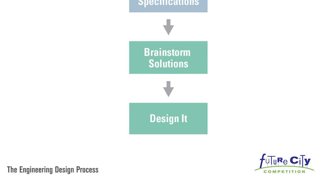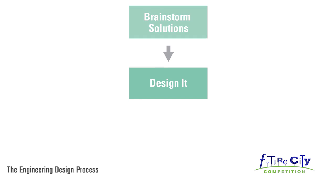Design it. Your ideas take shape and your vision grows as you narrow down the list of possible solutions and choose the best one. Prototypes, drawings, and rough drafts are all part of the design stage.